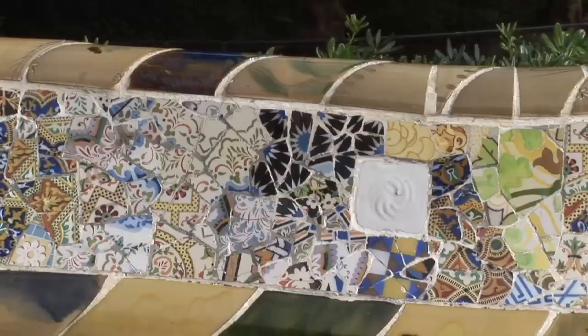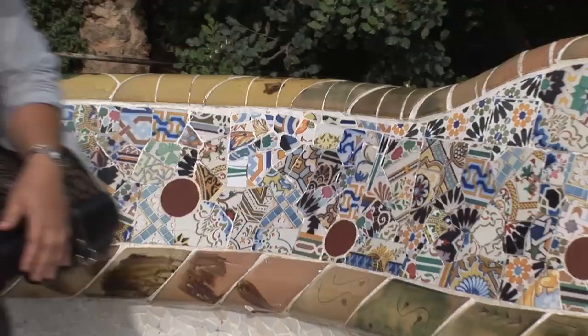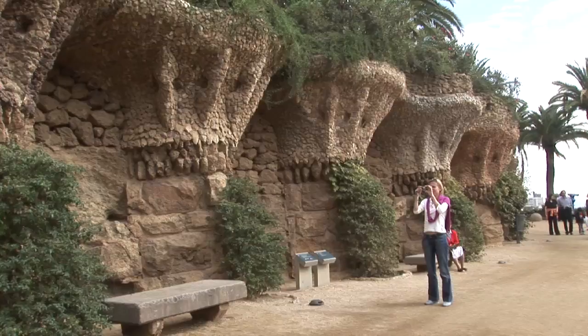Most of these tiles are brightly colored, creating dazzling surfaces on the benches and columns, while other tiles are earth-brown fragments covering various pavilions and structures that look like they have grown out of the ground.